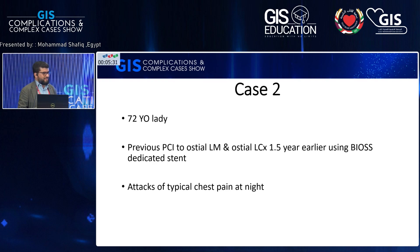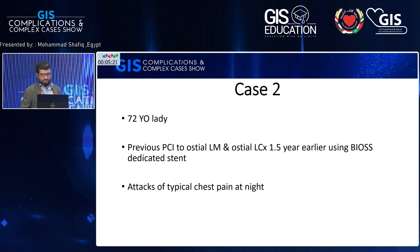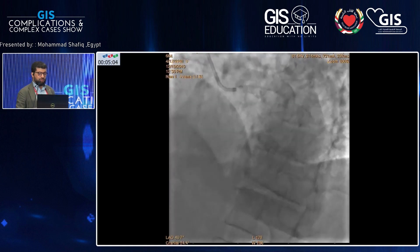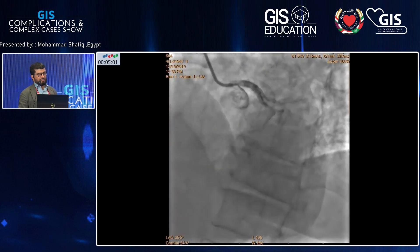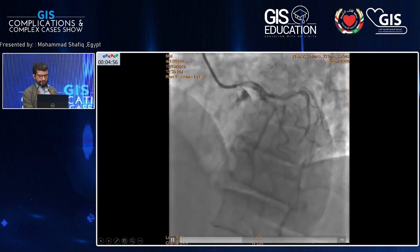Two cases, the same complication, the same situation. This one may be called iatrogenic because I didn't manage things well. A 72-year-old lady, previous PCI to ostial left main and ostial LCX — one stent crossover one and a half years earlier using Bio's dedicated bifurcation stent, because of ostial left main and ostial LCX stenosis. She had attacks of typical chest pain at night. I took her immediately to the cath lab, and you can appreciate the ostial left main in-stent stenosis.